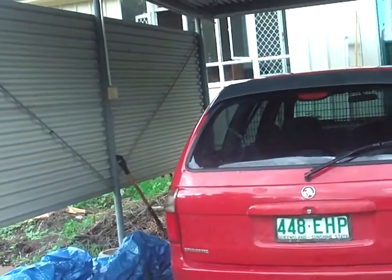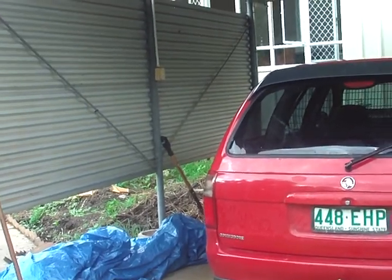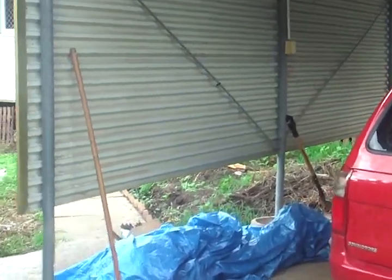A walkthrough of the place after it's been cleaned up but before we've fixed up the walls, the cladding, and the insulation.